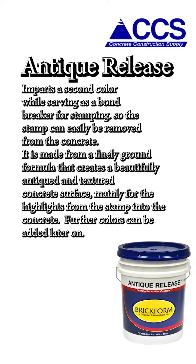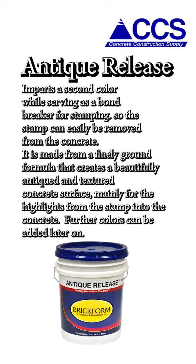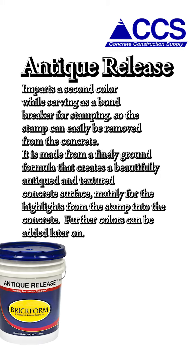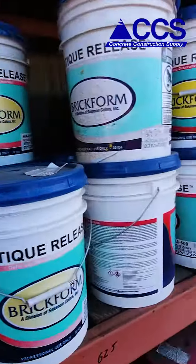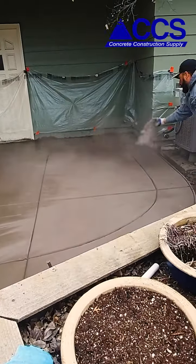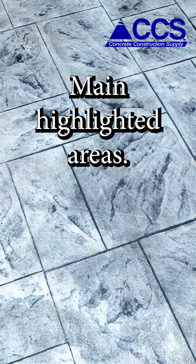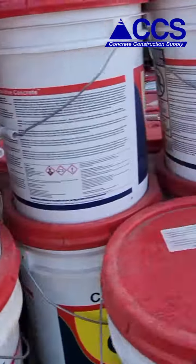Antique Release imparts a second color while serving as a bond breaker for stamping, so the stamp can easily be removed from the concrete. It is made from a finely ground formula that creates a beautifully antiqued and textured concrete finish, mainly for the highlights from the stamp into the concrete. Further colors can be added later on.